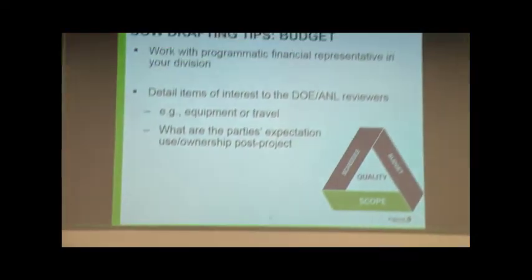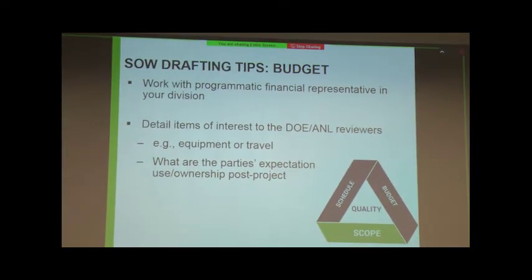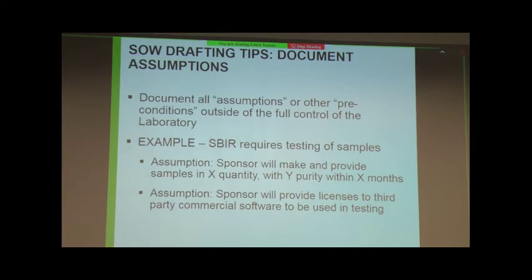One of the challenges we see with multiple statements of work is when a statement of work changes and the budget doesn't necessarily reflect those changes. Definitely work in concert with your division financial representatives throughout any change — it's very important that the budget matches the statement of work. We read through it to make sure that if you've talked about going to a conference, or purchasing equipment, that's also covered in the budget. Your entire proposal package has to be consistent with your statement of work.